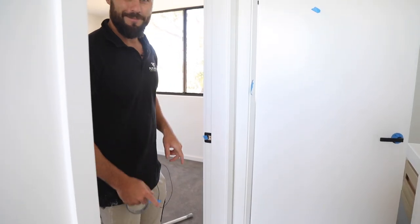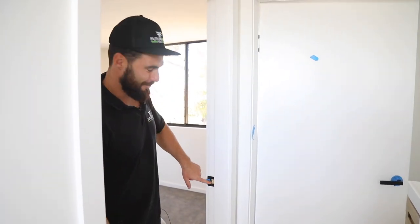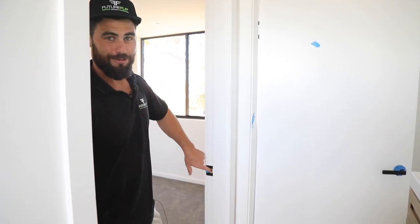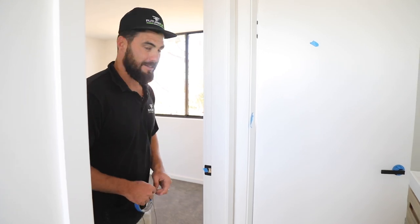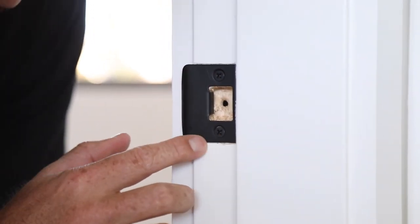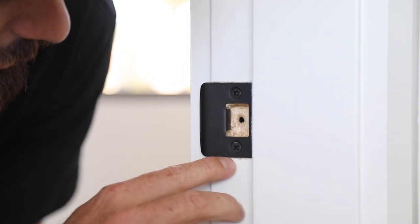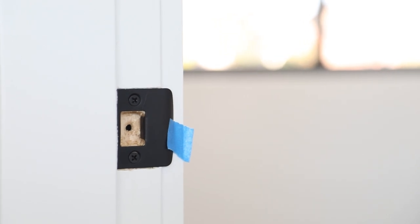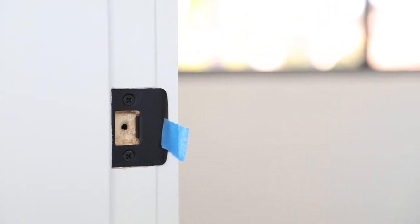My pet hate is when the police plates go in and they don't paint inside there — you can see the raw timber inside, which is definitely a defect. Another thing you'll notice with these strikers: that's a pretty rough carpentry job, so we're going to have to pull that off, repatch it, and redo all of that to get a neat finish.